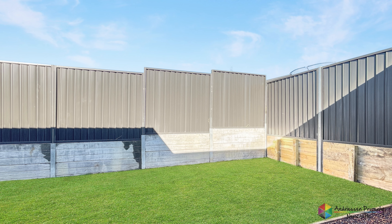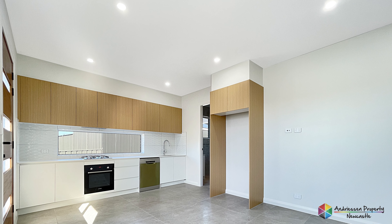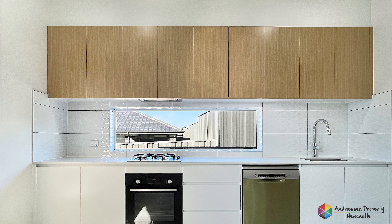The granny flat's entry is down the left-hand side of the home and it also has open plan living with the same quality of finishes as the main home, meaning the kitchen also has Smeg appliances and Caesarstone bench tops.